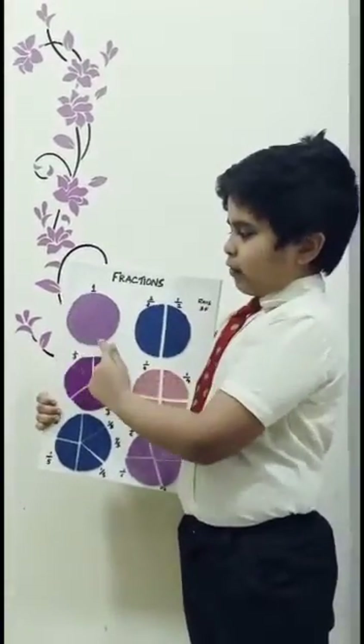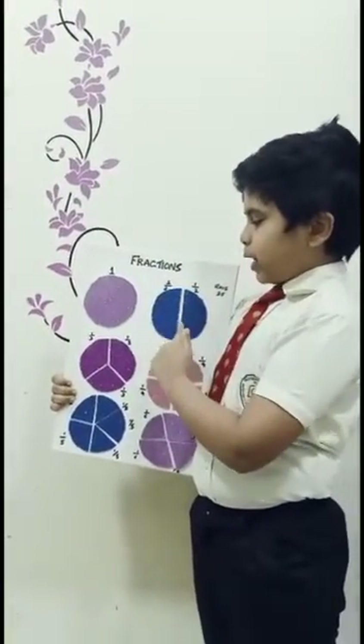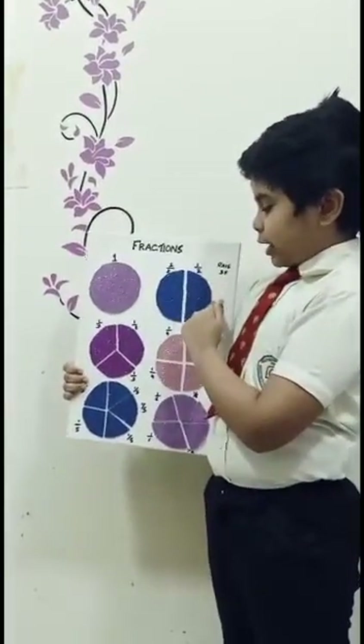This is one full circle. One full circle divided into two pieces. That means 1/2 plus 1/2 is equal to 1.